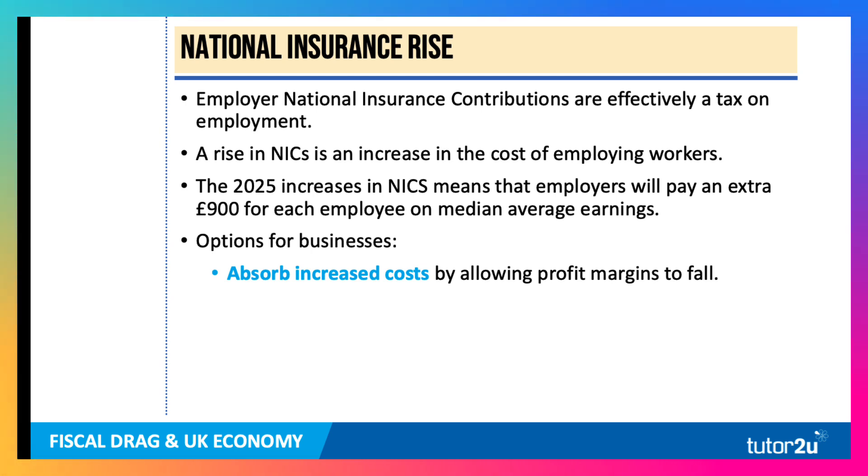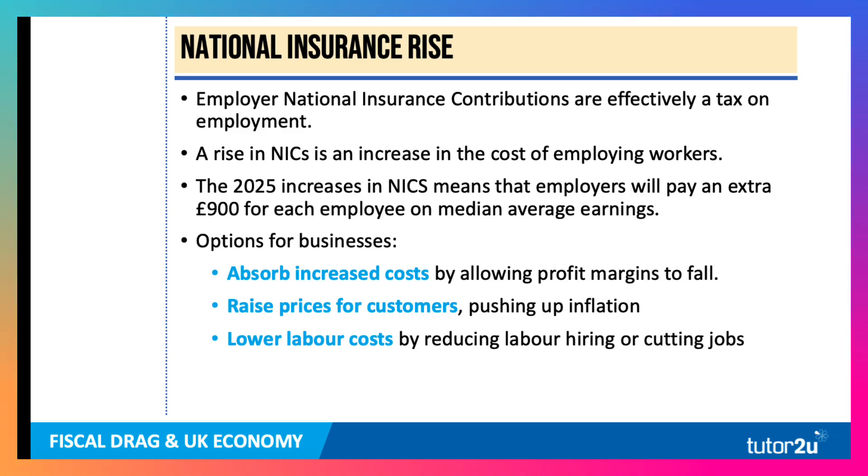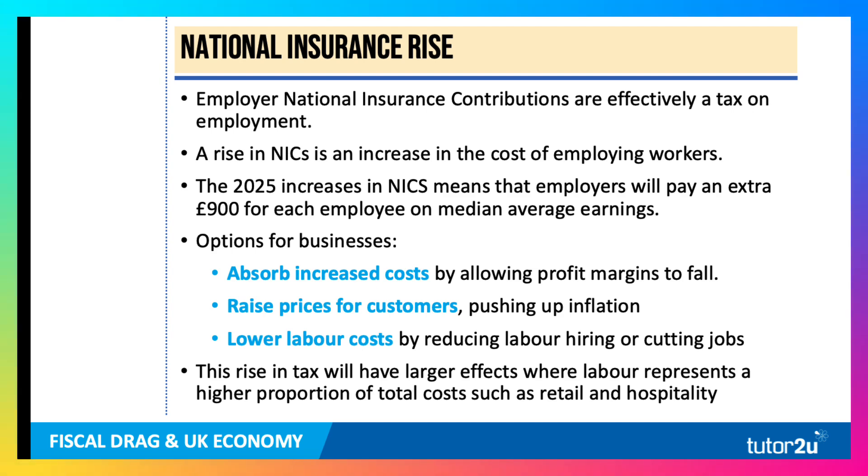Businesses have options. One is to absorb the increase in costs by allowing their profit margins to fall, but many businesses operate on wafer-thin operating profit margins. Secondly, they can choose to raise prices for consumers — to pass on this higher cost down the supply chain — and that will push up inflation. Or they could attempt to lower their labour costs by either reducing how many people they take on, cutting jobs or hours, or a combination of all of these things. This rise in tax will have a bigger, more significant impact where labour represents a big percentage of total costs — good examples being retail and hospitality, so-called labour-intensive parts of the economy.